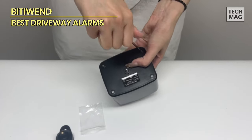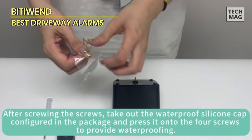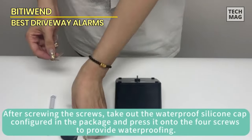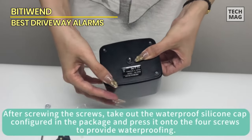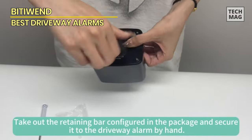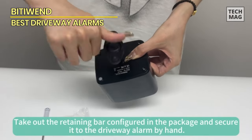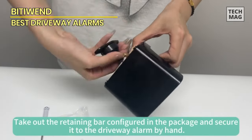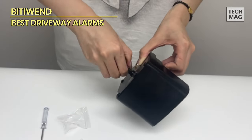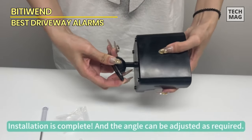Even if you have an extensive perimeter or property to monitor, this driveway alarm has got you covered. The system employs advanced wireless transmission technology to prevent signal interference from other devices. Installation is a breeze: power the motion sensor with four 1.5-volt alkaline batteries and mount it on a wall, fence post, tree, or any surface of your choice. Then plug the receiver into an outlet to complete the setup.